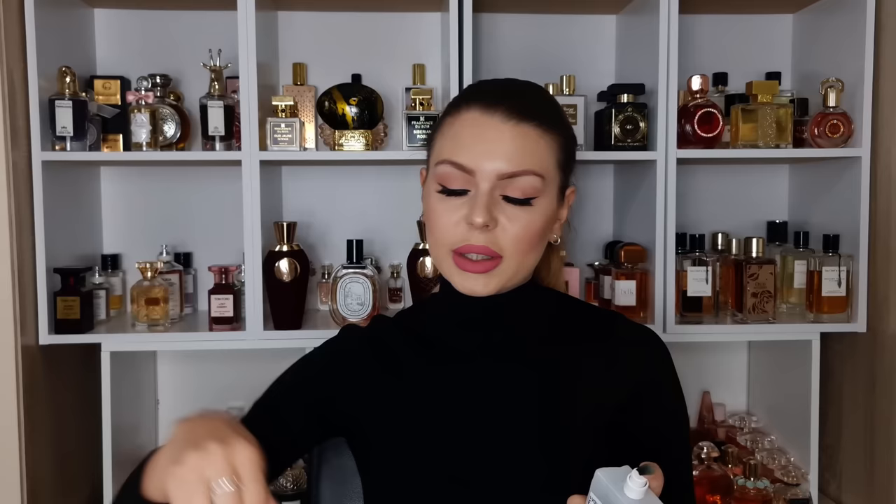Next we have Zadig and Voltaire 'This is Her.' I absolutely adore the scent — I hate the bottle, but I adore the scent. This one is sandalwood, whipped cream, and some chestnut. It's a very creamy sandalwood, not masculine, with some sweetness from that chestnut. It's honestly so good. It's pretty affordable — I think the 50ml, which is the one I have here, is around 30 pounds. On me this one has very good lasting power and very good sillage. It's very very creamy, almost tonic-like.